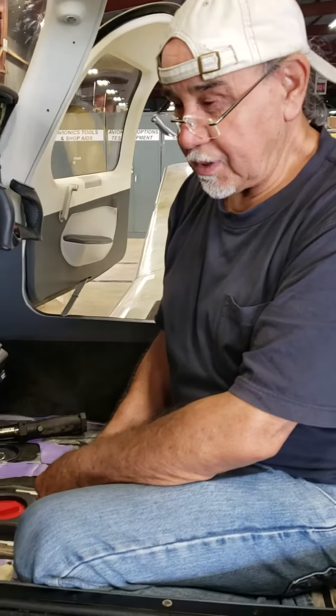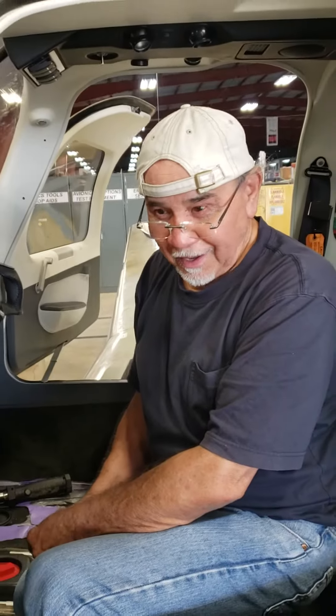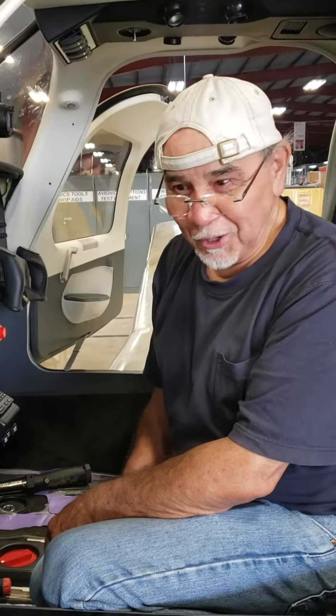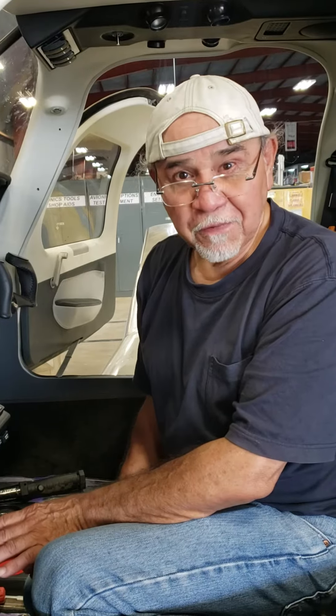I've been watching you do this, Segovia — this is tedious but it looks like it's really rewarding work, huh? Yes, it's very tedious and you have to pay attention to detail because it's handmade. You just never know what you have to work with, and you have to fit it to make it look professional, and that is what we strive for.